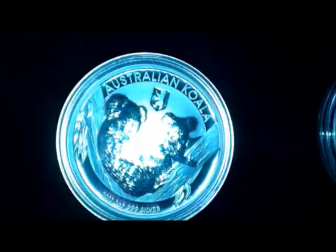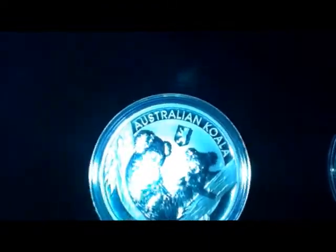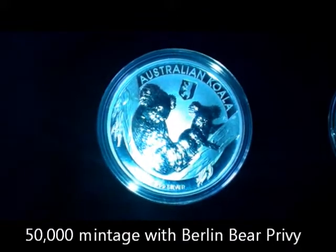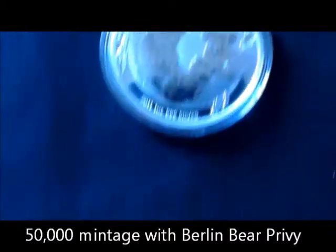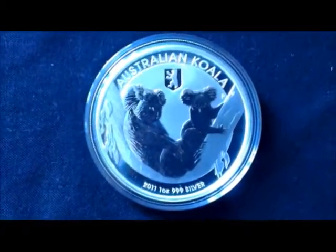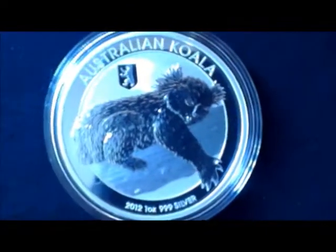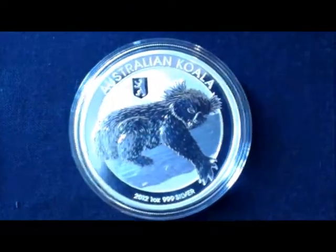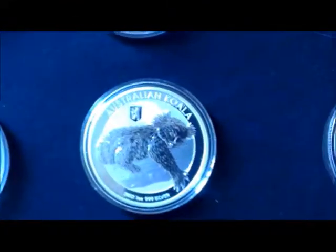Next I've got a number of these Australian koala bears — they are 2011 with the Berlin bear privy mark. They're a really beautiful coin, I really like them; got mother and young with these ones. I've got three of those, and then the 2012 ones — these were 50,000 minted with the Berlin bear privy mark from the German show. I really like those and I think they're going to escalate in price. It's been interesting — the koalas haven't gone up as much as I expected.